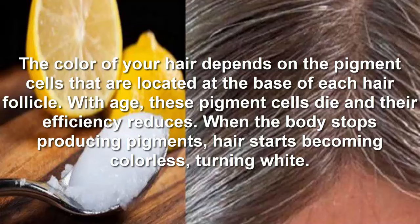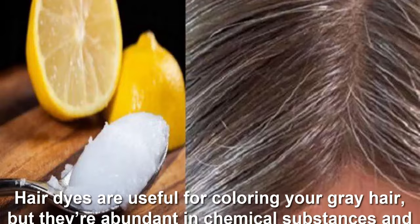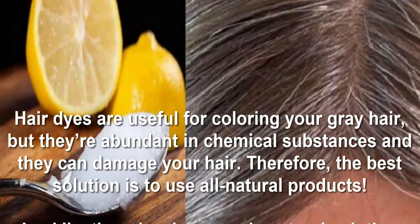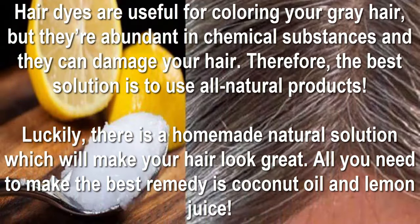When the body stops producing pigments, hair starts becoming colorless, turning white. Hair dyes are useful for coloring your gray hair, but they are abundant in chemical substances and they can damage your hair. Therefore, the best solution is to use all natural products. Luckily, there is a homemade natural solution which will make your hair look great. All you need is coconut oil